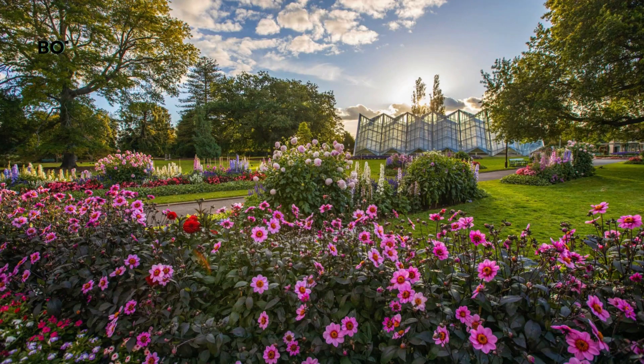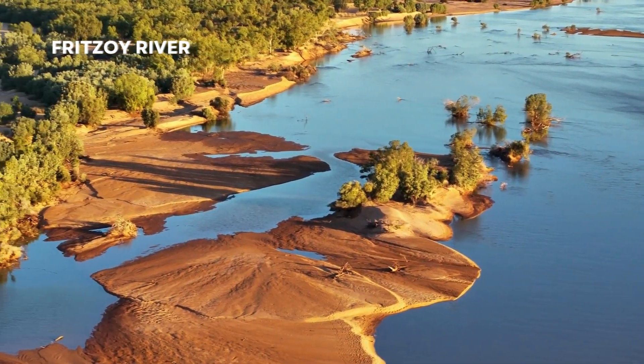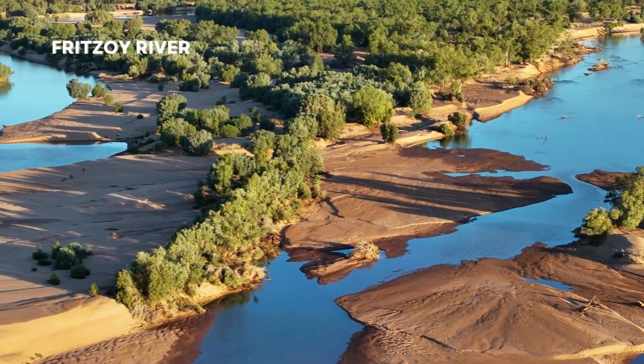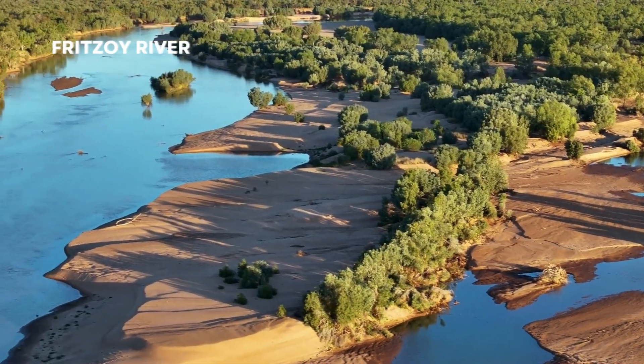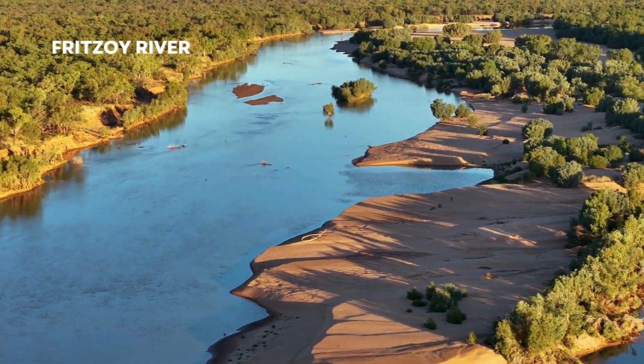The Botanic Garden is not only a place of natural beauty, but it's also a hub of conservation and education. Discover the importance of preserving Western Australia's unique flora and learn about the fascinating plant species that call this garden home. Our journey now takes us to the magnificent Fitzroy River, flowing through the Kimberley region.